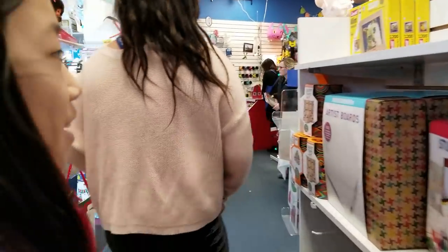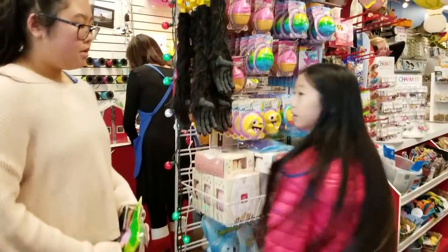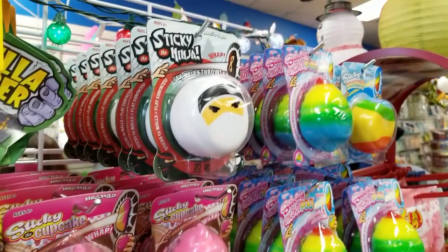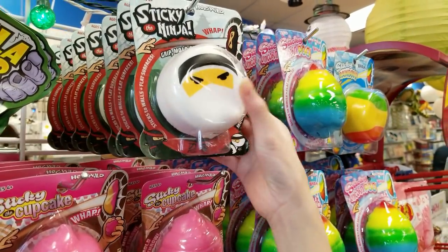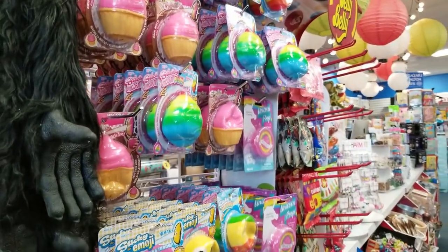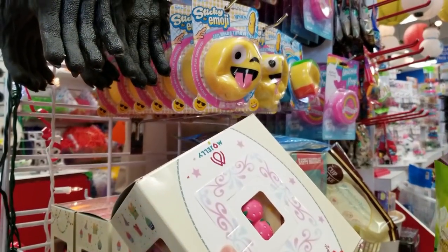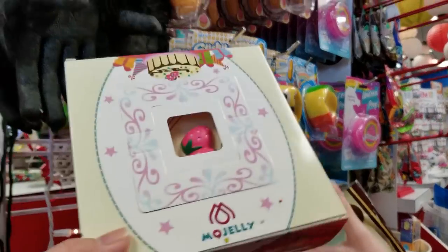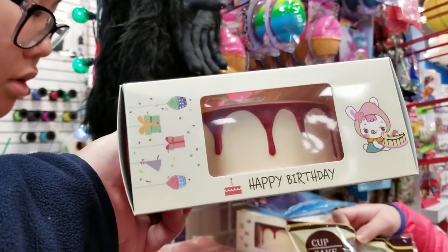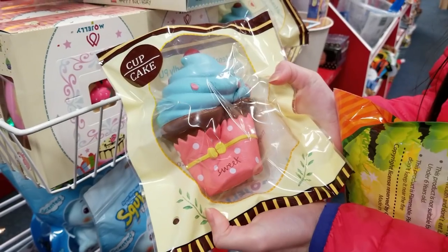Oh, it's a Christmas present! Look at the ninja — oh, look at that cake! You should get that, cut them up! Look at it — it looks really pretty. Look at that, this is the happy birthday cake, and they have the cupcakes too, slow rising!